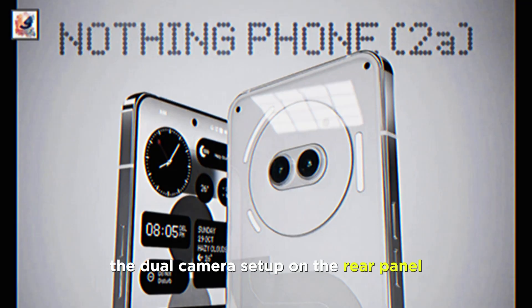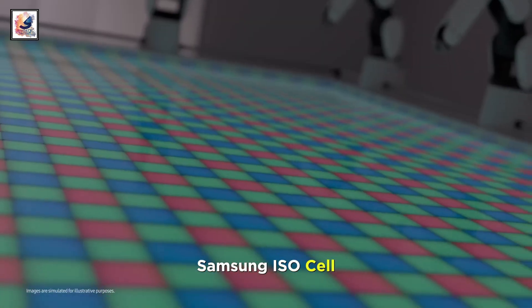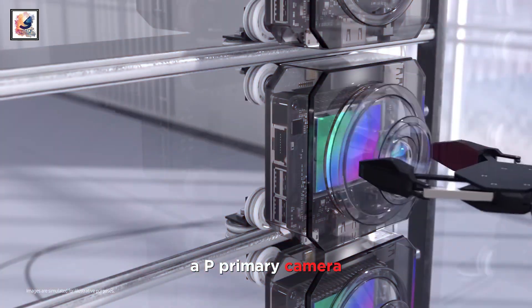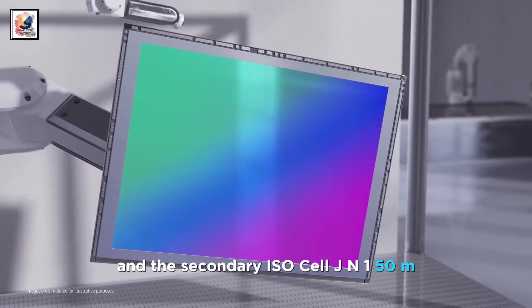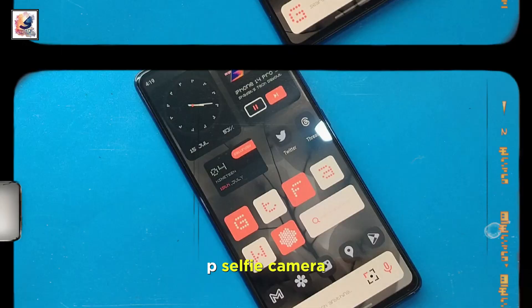The dual camera setup on the rear panel is aligned horizontally inside a centrally placed circular island, featuring a Samsung ISOCELL S5KG9 50MP primary camera and a secondary ISOCELL JN1 50MP for ultrawide images, plus a 32MP selfie camera.